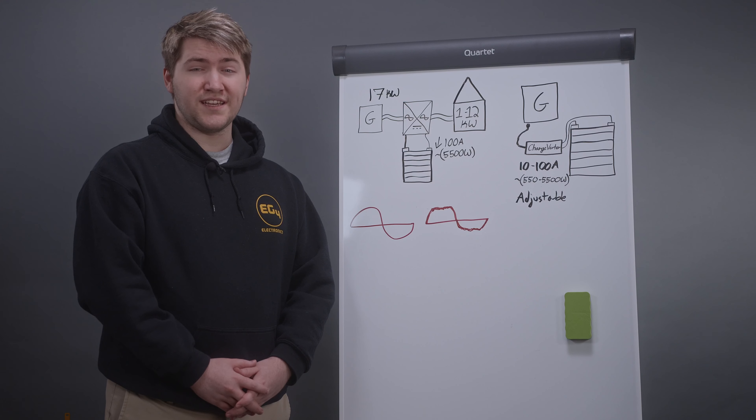The EG4 Chargeverter completely changes the rules here. With this $400 device, you can hook up any size generator you have — which you may already own — from 3,000 watts up, directly to your battery bank without having to use your inverter. This ensures that you have no dirty power being sent to your loads and that your fuel efficiency can stay maximized. Thank you for watching, I'm Brayden and stay tuned for more from EG4.